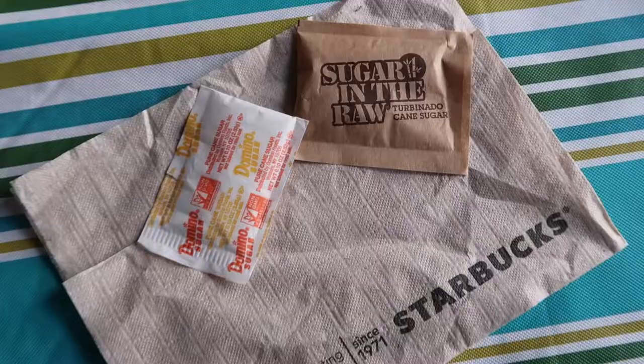If you add a sugar packet to that, you're adding another 15 to 20 calories depending on the sugar. A regular sugar packet will be 15 calories; Sugar in the Raw will be 20. A Grande Cafe latte with nonfat milk, which is usually my drink of choice, has 130 calories. With 2% milk it has 190 calories. With full fat milk it has 230 calories.